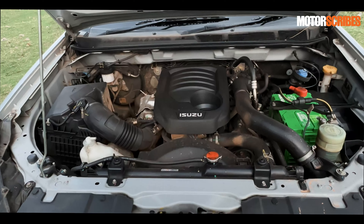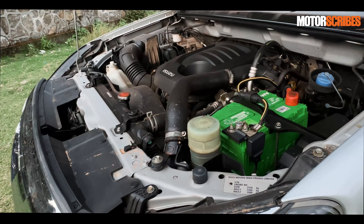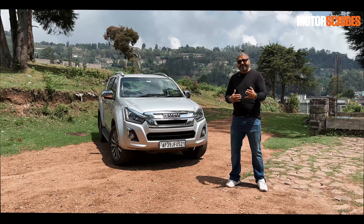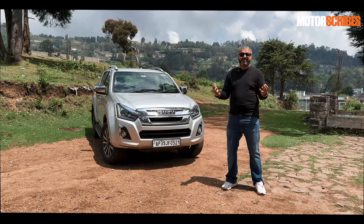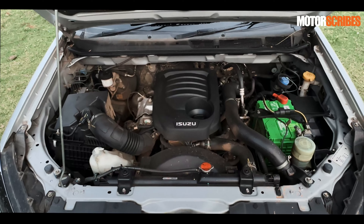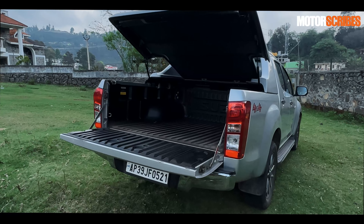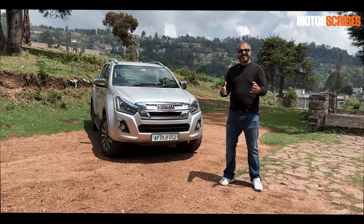It's a variable turbo intercooled engine that delivers about 163 bhp of power and 360 Newton meters of torque. I know when I first heard about the 1.9-litre specs I was a little unsure — I thought I'd miss the 2.4 — but to be honest there's nothing to miss. This 1.9 is just such a gem of an engine; it powers up beautifully and you've got a ton of pulling and loading capacity with the D-MAX V-Cross.